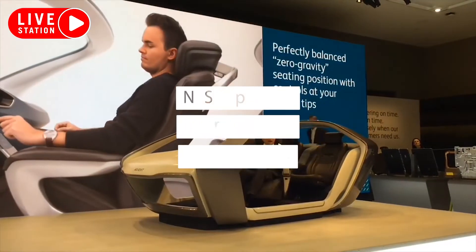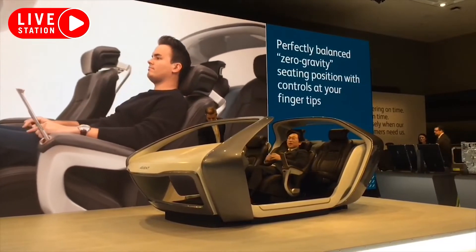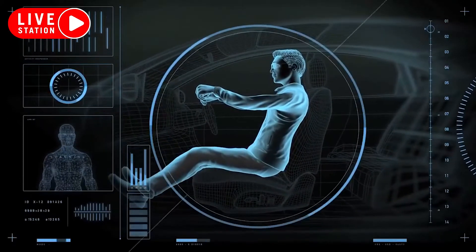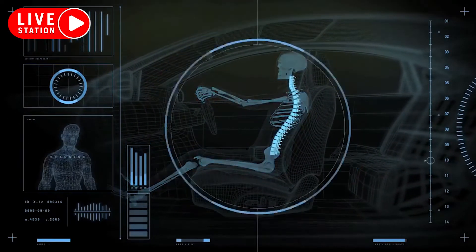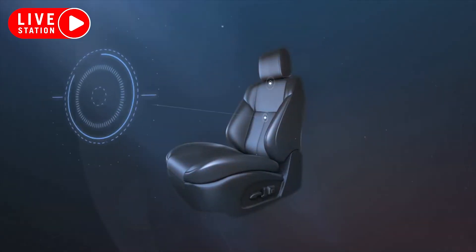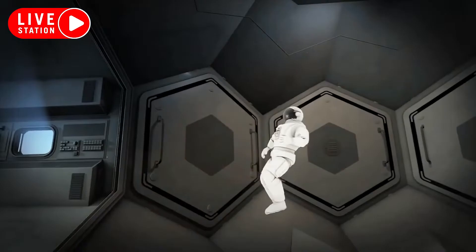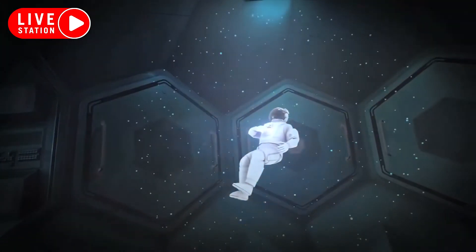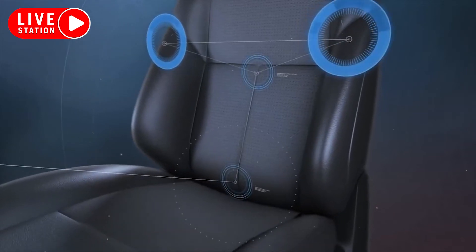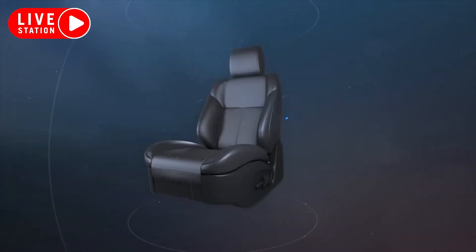Number 3: NASA-Approved Zero Gravity Seats. The surprising duo of Nissan and NASA teamed up to develop zero-gravity seats that keep you in a natural position where the least amount of stress is placed on your bones and joints, so you're less likely to become tired. There's a whole lot of science behind it — they're inspired by the weightlessness of space. That's true space-age technology.